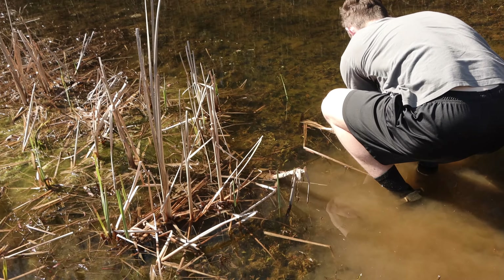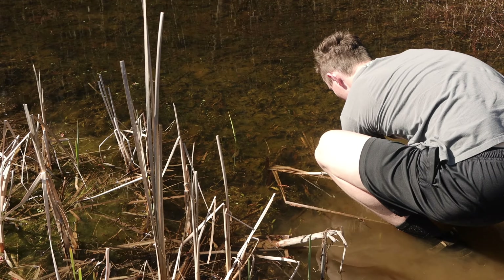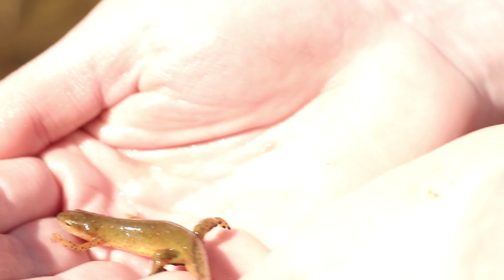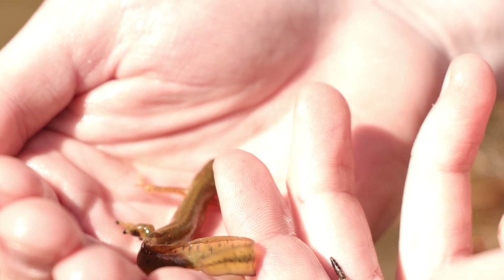Oh, he's right here! I got him. You got him? Yeah! Let's bring him to land. Let's see if we can see him. Oh man, that's beautiful. Finally — you know I've been looking for one for such a long time. Yeah, I caught one last year, but look — he's still got the tadpole tail on it. Well, the adults keep that forever. Oh, really? Yeah, they're aquatic. Look at that beautiful guy. There's probably a lot more.